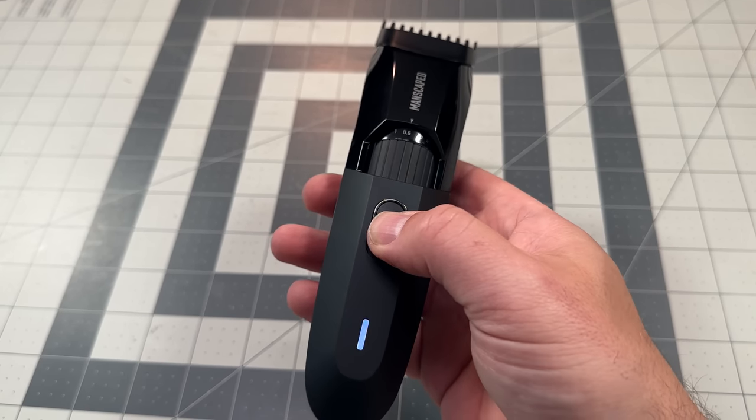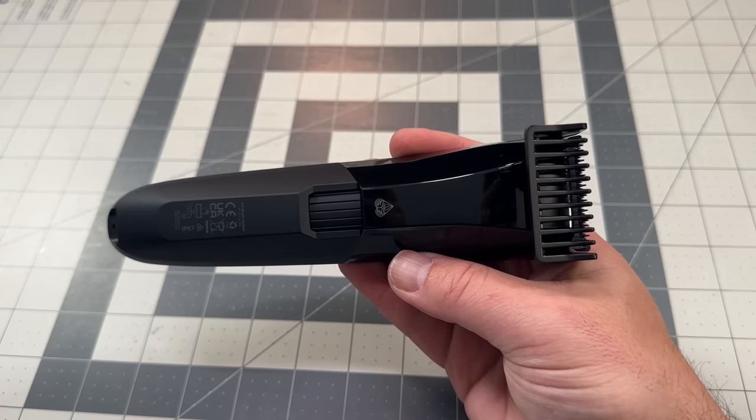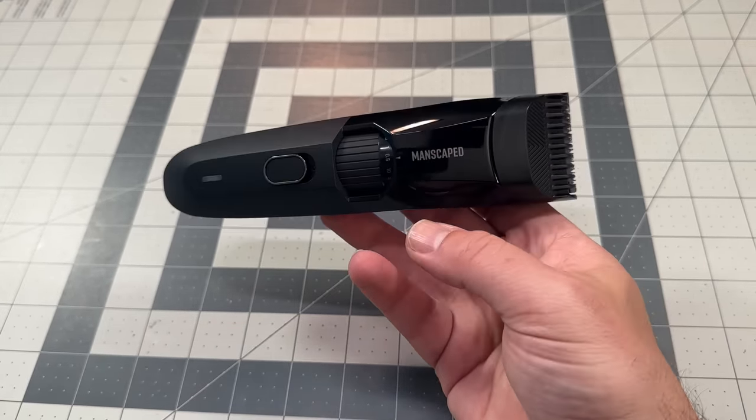And specifically in this video, disrupting my beard, because I actually got to sneak peek at the Beard Hedger by Manscaped. As someone who shaves a lot, works out outside and sweats a ton.